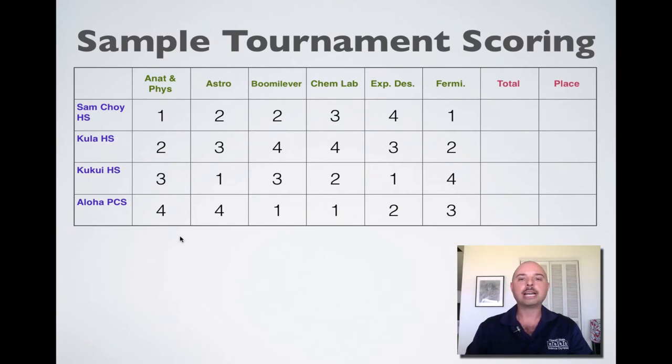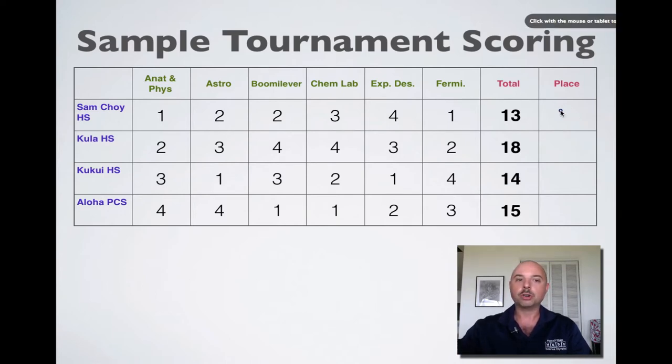What we do is we assign each of these places a point value. Sam Choi gets one point, Kula two points, Kukui three, Aloha PCS four points for Anatomy and Physiology. And we add up all the points to get a total for each of the teams. We can see from these totals that Sam Choi got 13 points, Kula 18 points, Kukui 14 points, and Aloha PCS 15 points. And just like in golf, the lowest score is the winner.